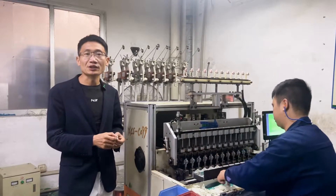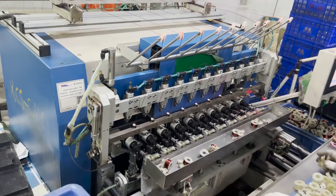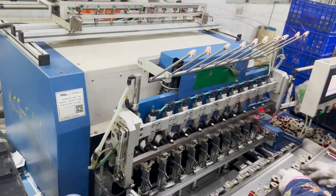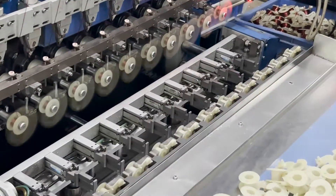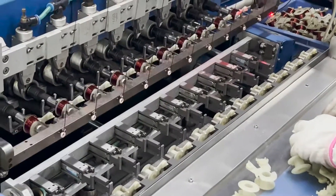This is an automatic winding machine for speaker coils, and the qualified rate of the produced coils is close to 100%. What is currently being produced is the coil of the 12-volt small speaker, and its wire diameter is 0.29 millimeters.